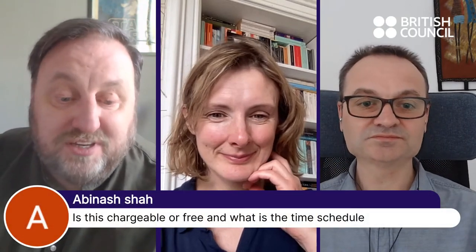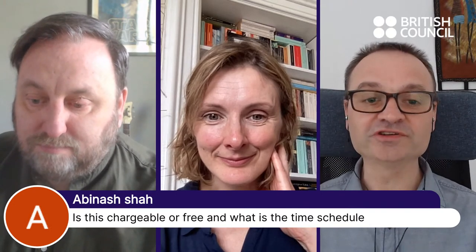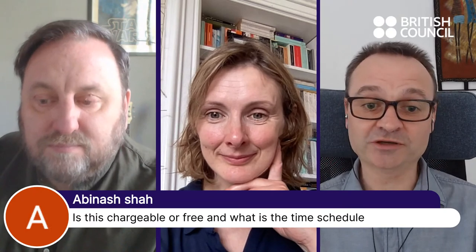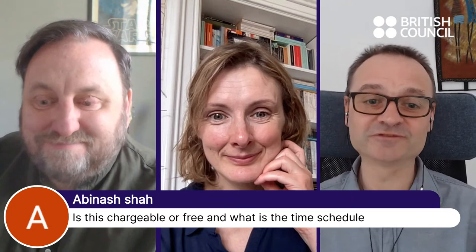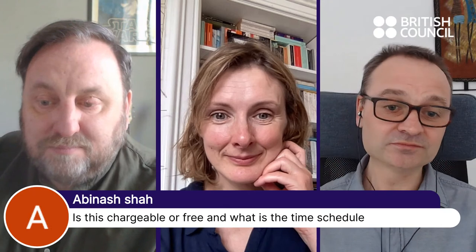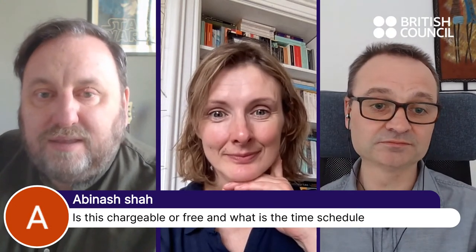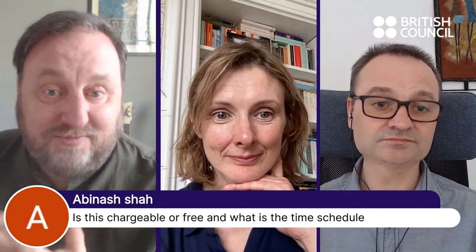A question from Abhinash Shah: is this chargeable or free, and what's the time schedule? Yes, it's free — this course is 100% free. In terms of time schedule, you can join now. It's a four-week course if you take it as designed, but one of the great things is you can do it in the time that suits you. Some people might want to go really fast, but a few minutes every day is what we'd recommend, going through the course at roughly the pace we suggest.